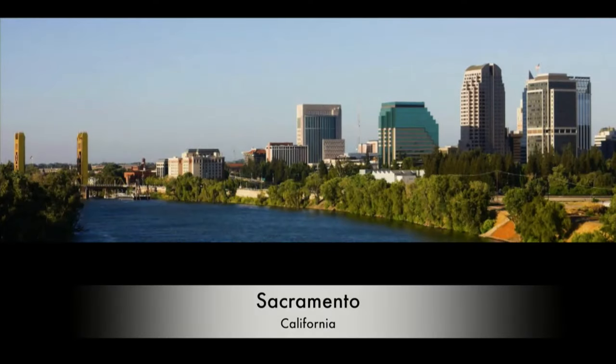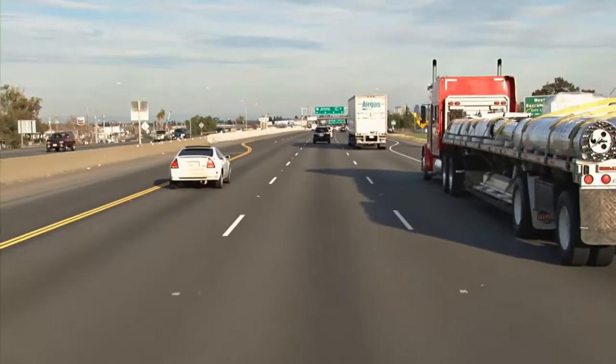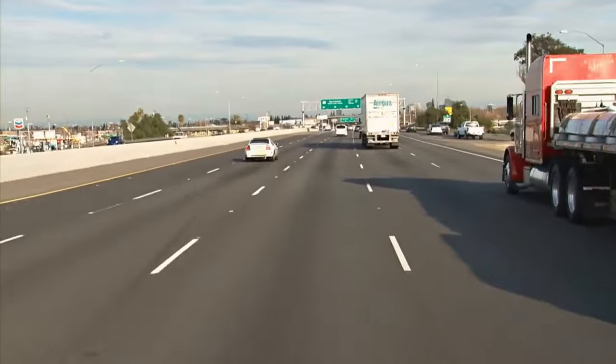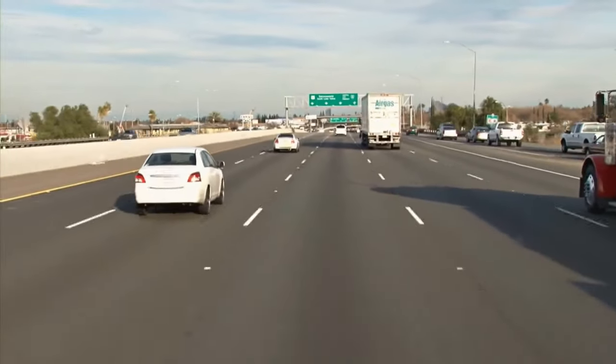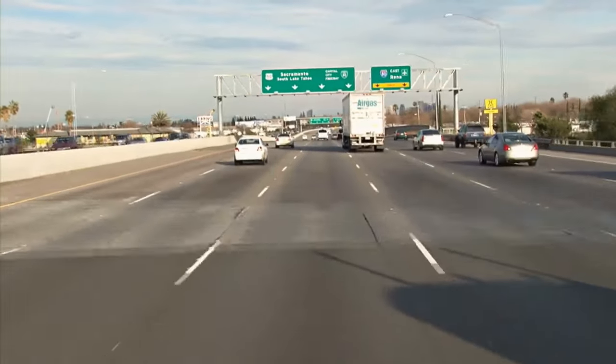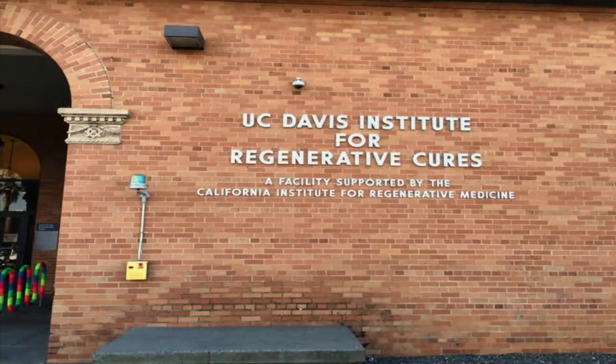In the video: 'I have waited so very long to spend the day with Dr. Jan Nolta at UC Davis Institute for Regenerative Cures. Dr. Nolta is one of the most incredible people I've ever met. First she is a human being. Secondly, she is a researcher. The time that I spent with Dr. Nolta is time that I will never forget and always cherish. This is where Jan does her magic.'